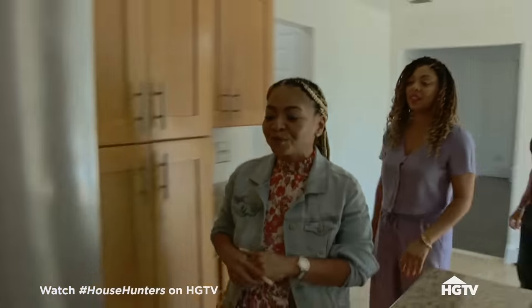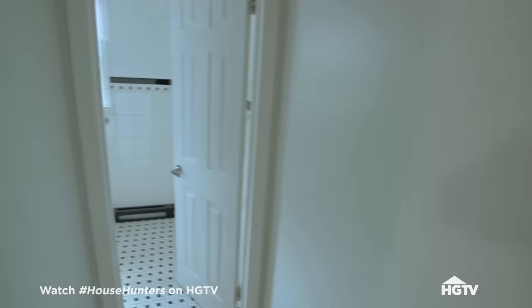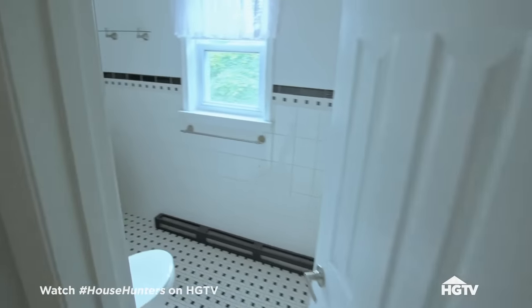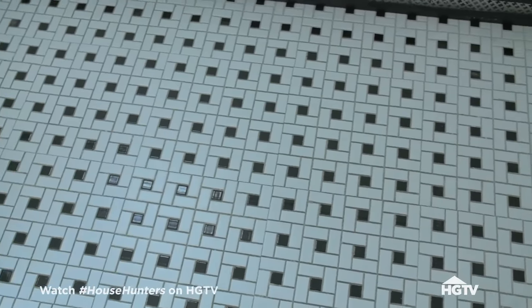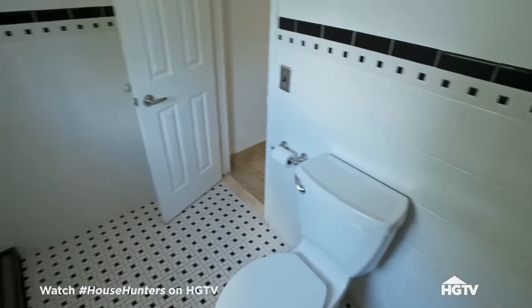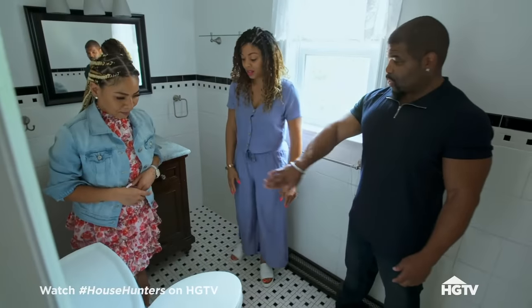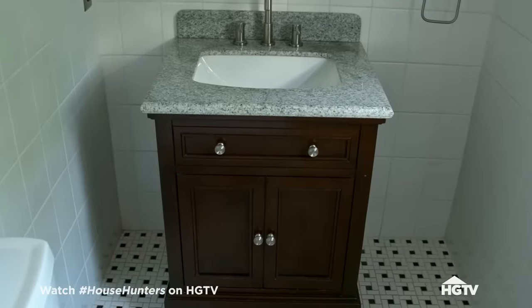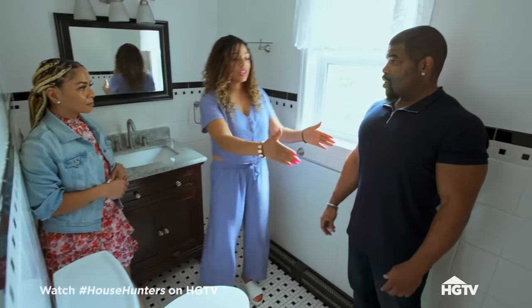There is a first floor bedroom and also a half bath. I love the floors in this bathroom — it's also recently updated. It would be nice if that was a full bath. I can see your shower right here, but you're going to have to move the toilet and maybe the sink. Actually, the toilet can stay, the sink can stay, and then the shower goes right here.